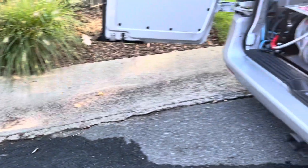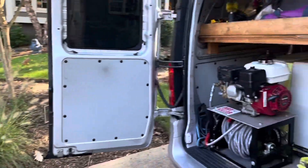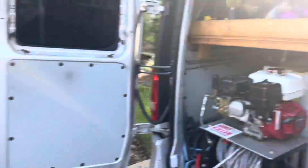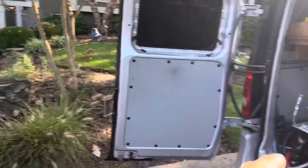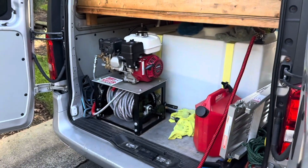I am transferring water from my one van to the other van. Because we're doing a big Mercedes GL and I want to make sure that we have enough water, so we're transferring the water from that tank over to this tank — as you can see the hose — just so we have enough.